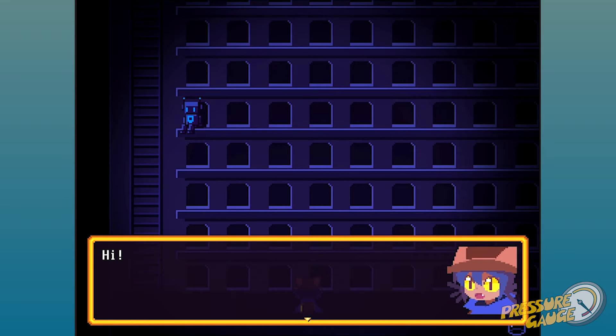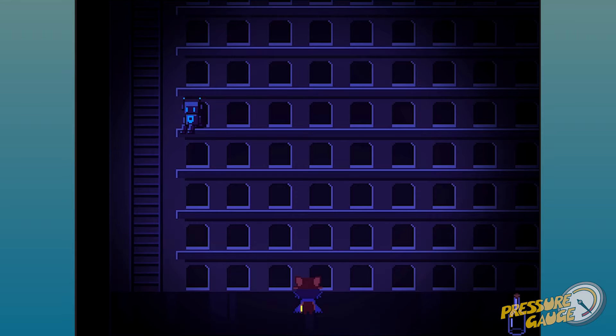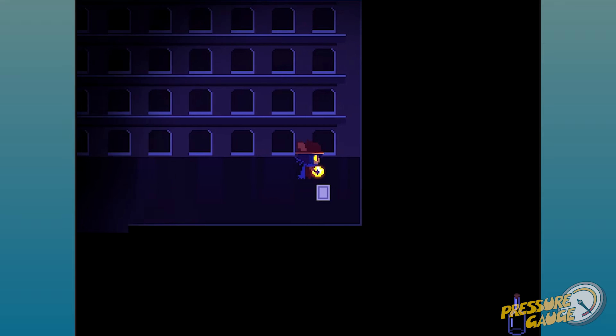Hello. What are you doing up there? I am stationed here. By yourself? Yes. That's sad.